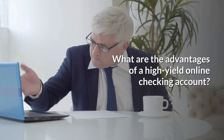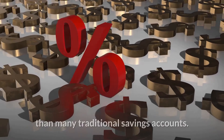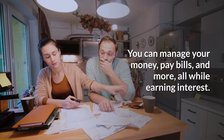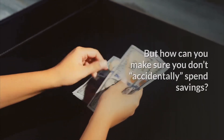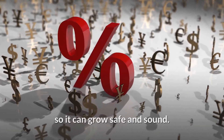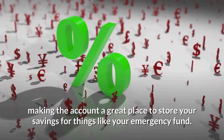What are the advantages of a high-yield online checking account? You can find some high-yield online checking accounts with a higher annual percentage yield than many traditional savings accounts. You can manage your money, pay bills, and more, all while earning interest. With some accounts, your savings live alongside the checking account with your spending money, so it can grow safe and sound. It's still easy to access these savings if necessary, making it a great place to store savings for things like your emergency fund.